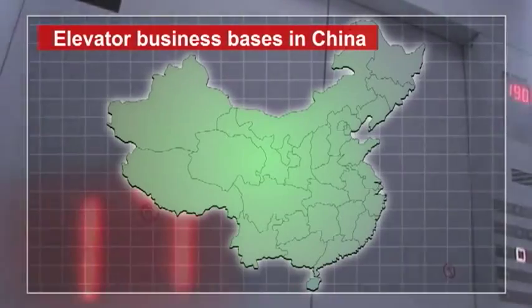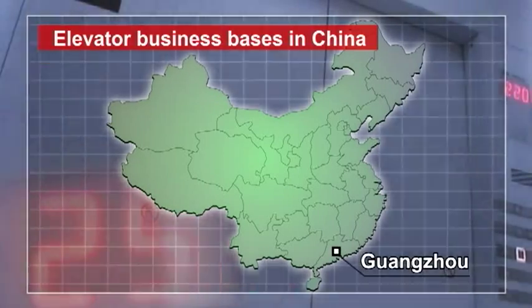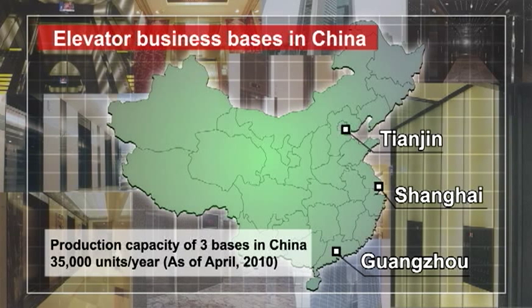In its elevator business operations in China, Hitachi established Hitachi Elevator China Company Limited in Guangzhou City in 1995. Since that time, Hitachi has set up bases in Tianjin and Shanghai and expanded its business, and has now gained a top-level share in this sector in China.